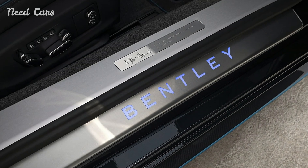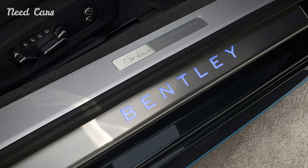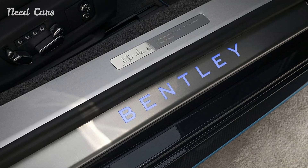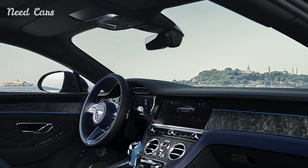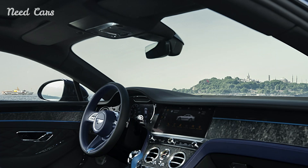Underneath the hood, Bentley's renowned performance capabilities shine through. The Istanbul Editions are powered by state-of-the-art engines that deliver exhilarating power and refined performance, ensuring that each journey is not just about reaching a destination, but about enjoying every moment on the road.